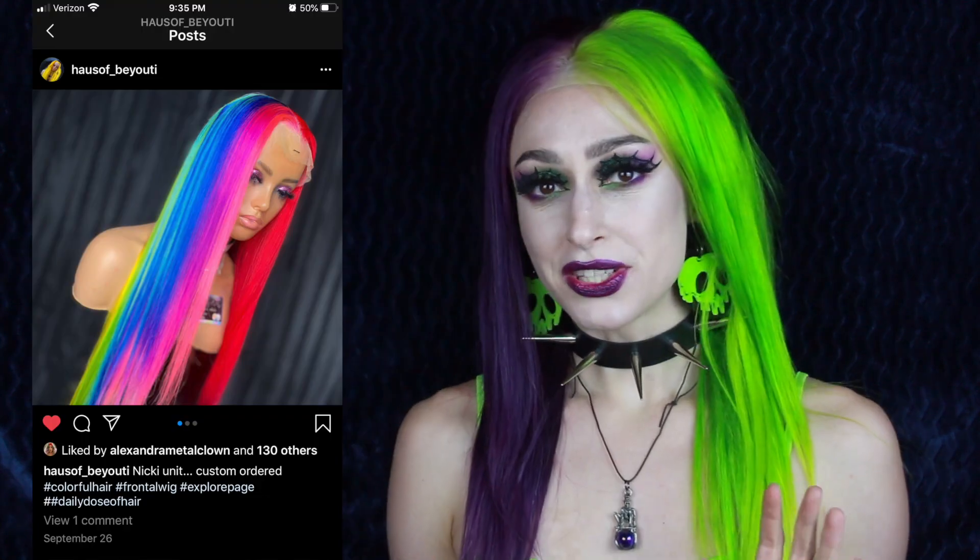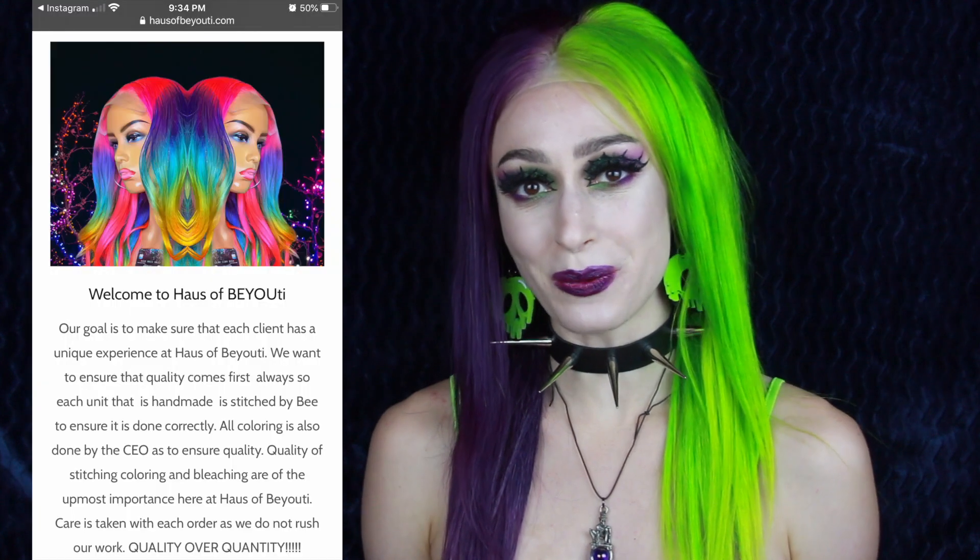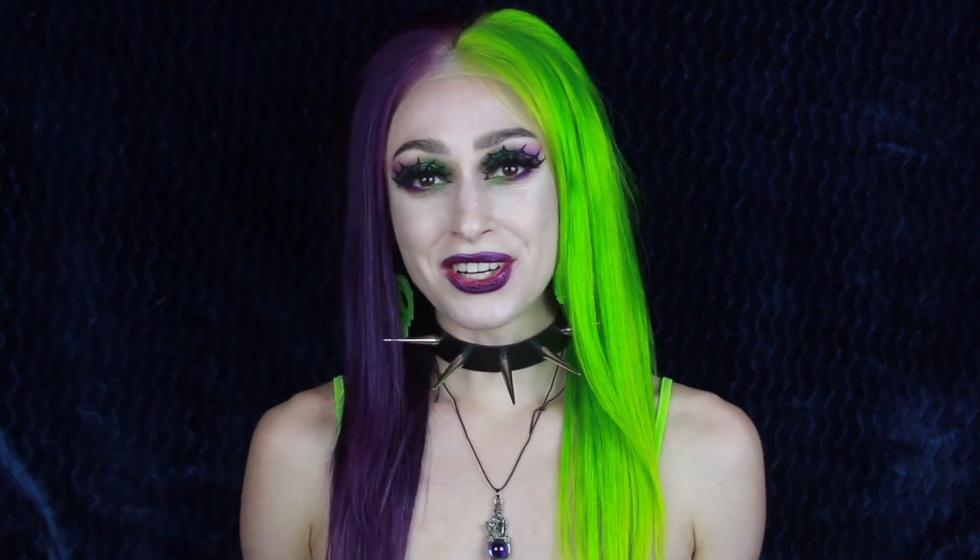But before we get into the haul, how amazing is this wig? I am in love with these colors. This wig was custom made for me by House of Beauty. She is known on Instagram as The Color Fairy, and I'm sure you can see why. She makes colorful human hair wigs, and you can find her on Instagram under House of Beauty, as well as on her website houseofbeauty.com. I'll be leaving her links down below in the description box.